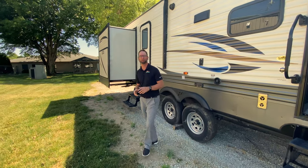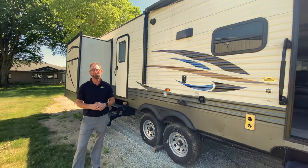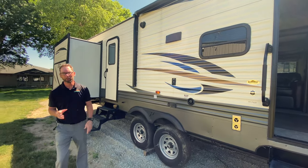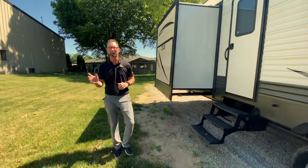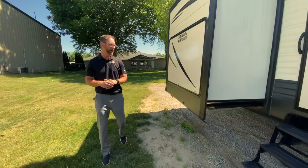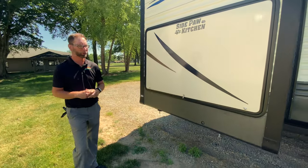Hey everyone, welcome to Walnut Ridge. Chad Smith here, and what we want to do for Feature Friday is feature this 39PQB Puma Destination Trailer. These are great park models to put into a campground or up by the lake or whatever you have in mind, as opposed to hauling them around. This is a place that's going to be just like your cabin or your getaway.